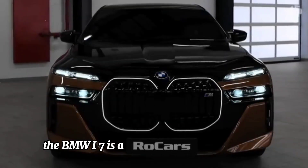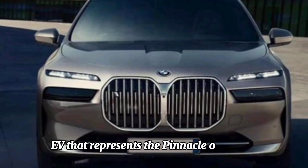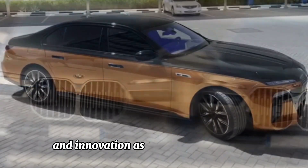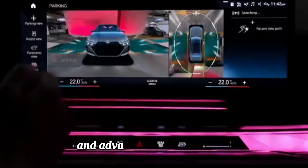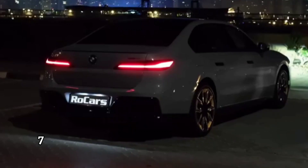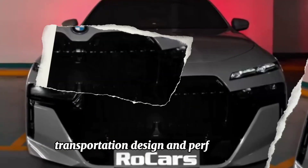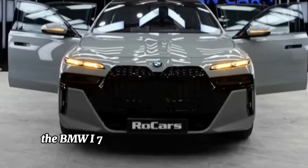The BMW i7 is a cutting-edge electric vehicle that represents the pinnacle of BMW's commitment to sustainability and innovation. As part of BMW's i series, which focuses on electric mobility and advanced technology, the i7 embodies the brand's vision for the future of luxury transportation, design, and performance.